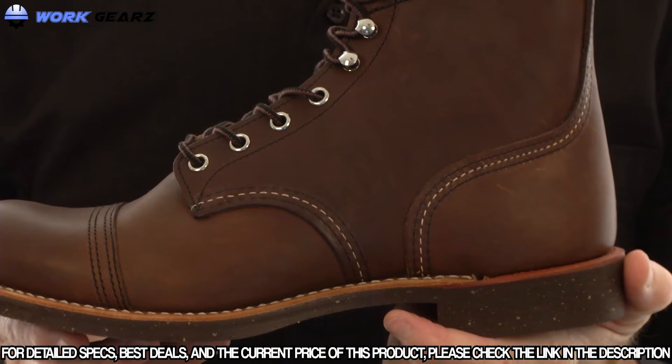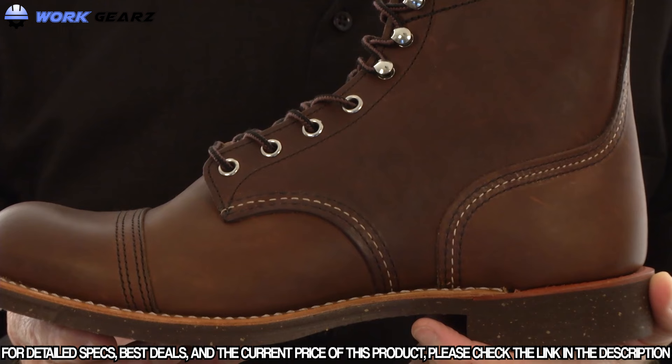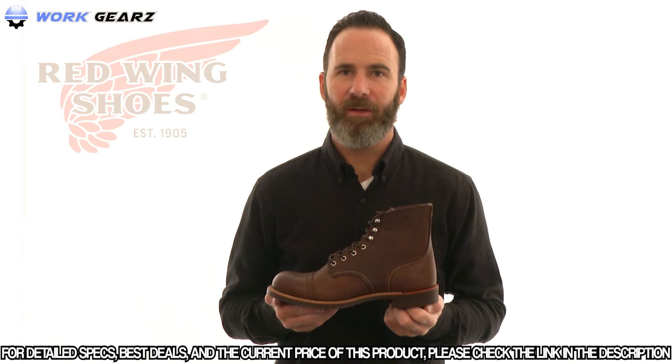The break-in comfort of this boot starts with a full-grain leather footbed and finely crushed cork midsole — it will form to your foot, customizing your fit. Depending on your foot shape, be prepared to size down one half to one full size. The 6-inch Iron Ranger, as impressive as they are rugged, always made in the USA — an American tradition.